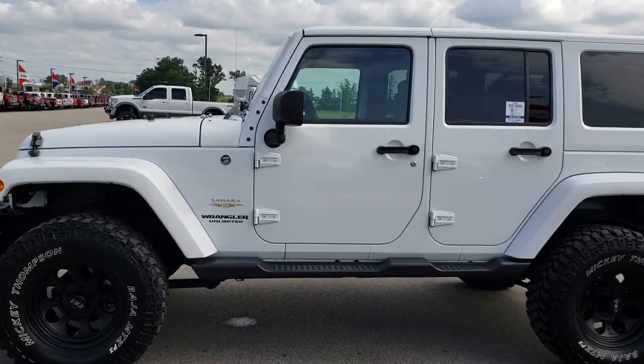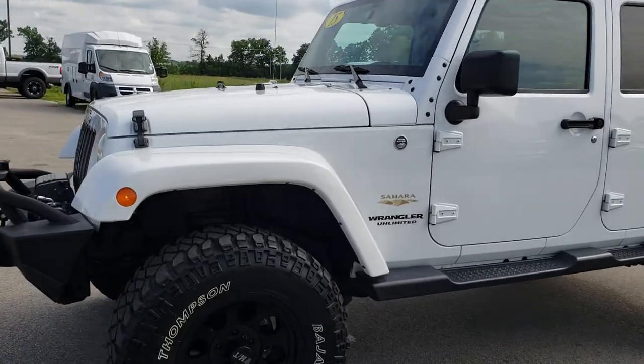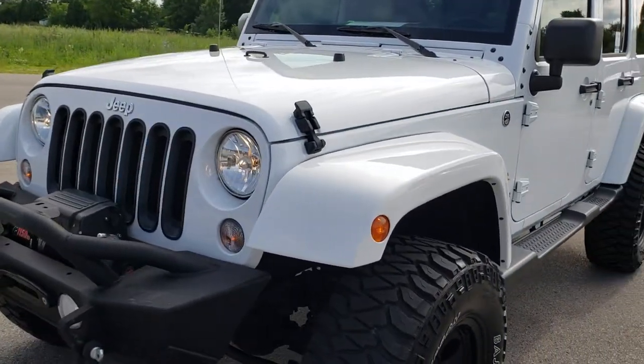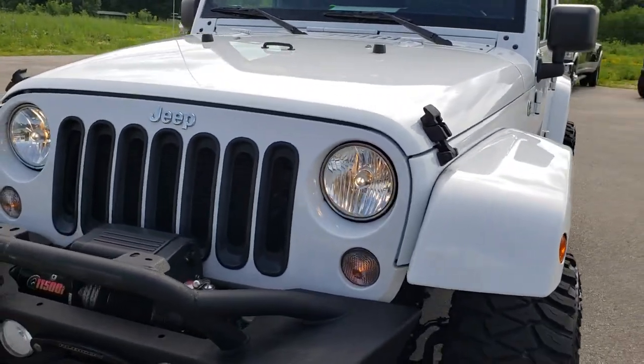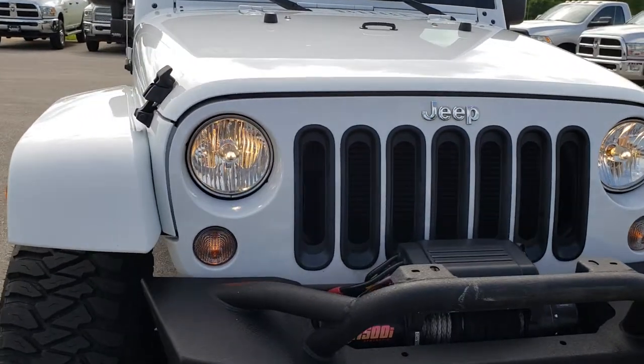This is stock number 9582. We are here at Summit Automotive in Fond du Lac, Wisconsin — your new and used Jeep Wrangler headquarters. Today we are checking out this super clean 2015 Jeep Wrangler Unlimited Sahara.